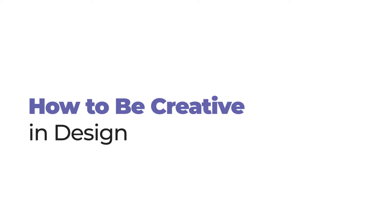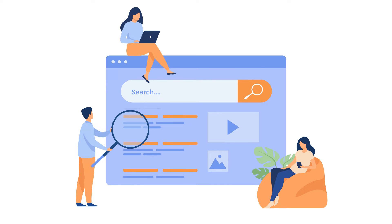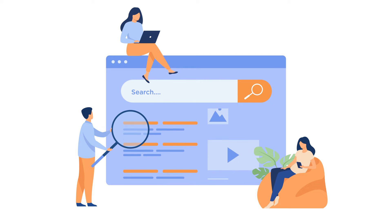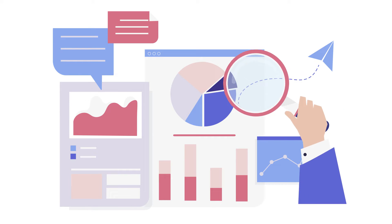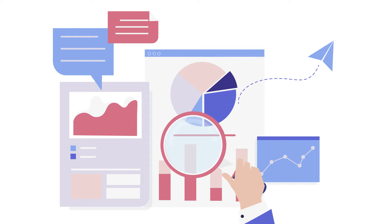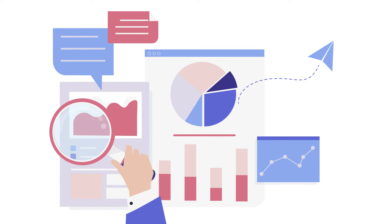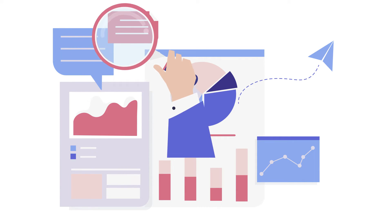How to be creative in design. Collect cool works: spend one hour on relaxed browsing. You can go to Behance, Dribbble, etc., and save those items that make you feel creative. After choosing a few works for inspiration, analyze what touched you — the design, font, or colors — and what you didn't like. This practice will help you find your style. Create a bank of references for various niches and tasks so that you can look there at any time for inspiration.